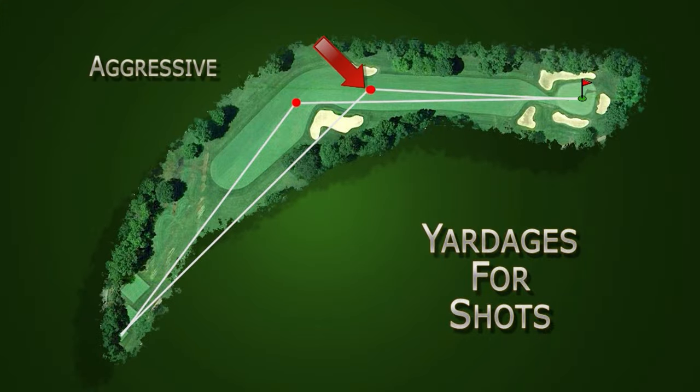With this type of dogleg par four, you can play the hole in an aggressive manner by cutting the corner, leaving yourself a very short approach shot into the green.